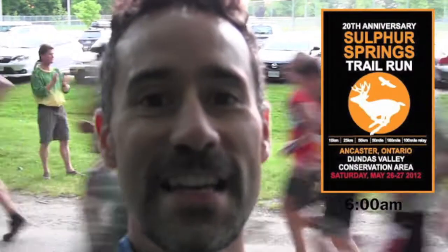Hi, it's Greg from Get Out There magazine, and this is the start of the 100 mile, 50 mile and 100 mile relay at the Sulphur Springs trail race in Ancaster. All of the race distances today are running on a 20 kilometer loop in the Dundas Valley trail system. I'm running a 25 kilometer race and these are my home trails, so I'm going to take you on a tour. Let's go.